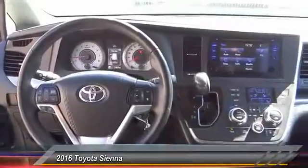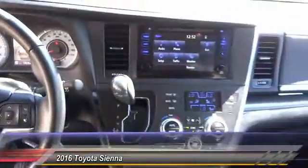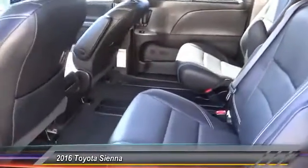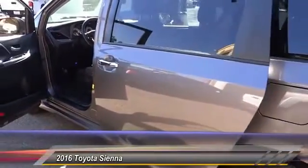Here are some of this vehicle's great options: traction control, air conditioning, dual airbag, power steering, four-wheel disc brakes, compass, fog lights, CD player, power windows, rear window defroster. A vehicle like this doesn't come along every day.